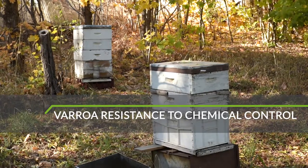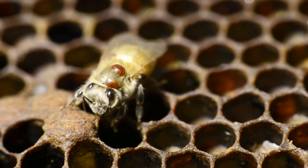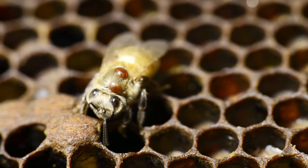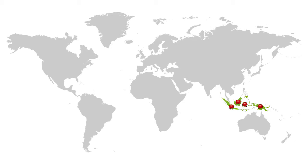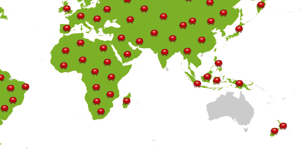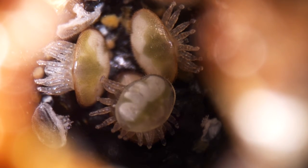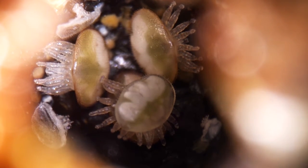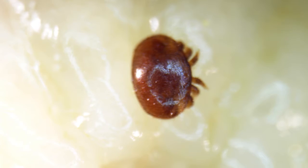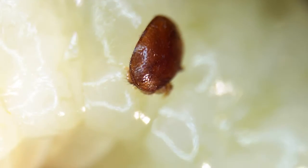People around the world have been using chemicals to try and control Varroa for years, causing it to become partly and sometimes fully resistant to treatments. If Varroa arrives in Australia, it will be the last major beekeeping country to get the mite. In the event of an incursion, we will have to test the strain of Varroa that enters the country for its resistance to chemicals, as the actual chemicals available for use will depend on where the mite arrives from and which chemicals the mites are resistant to.